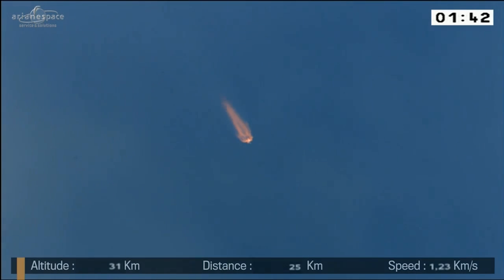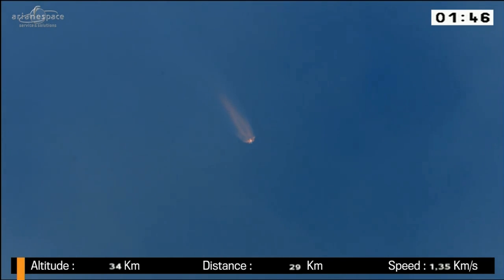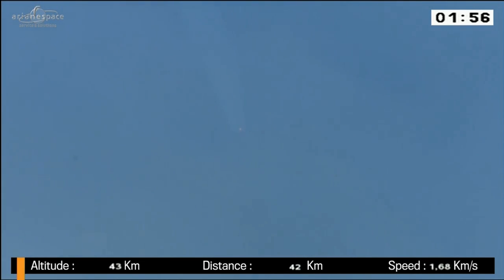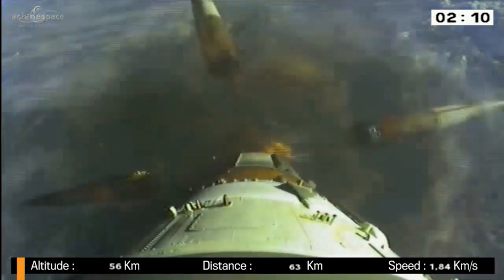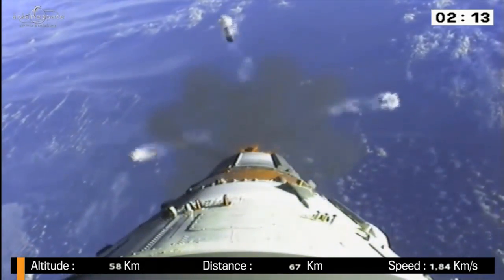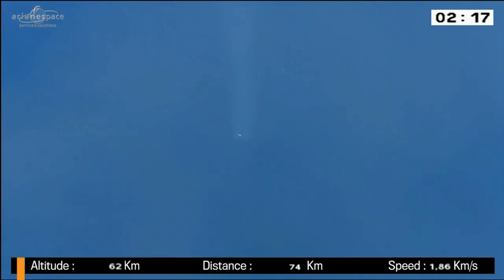If we get lucky we should be able to see the separation of the boosters, which is a magnificent sight. All is nominal on board. Watch for 158 — separation of the boosters. You can see the roll of the engines from here. The boosters have burned their propellant, so we don't need them anymore. They fall back to earth.